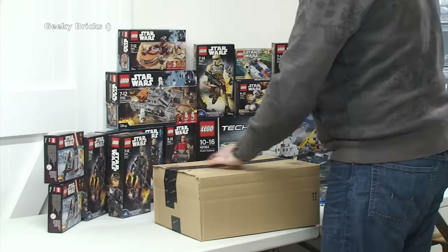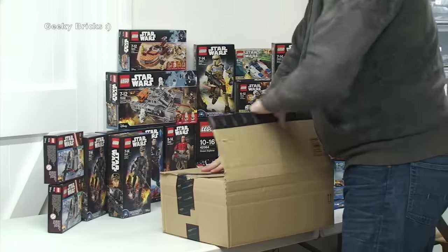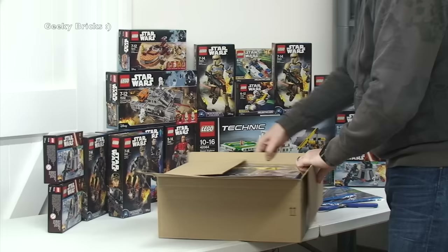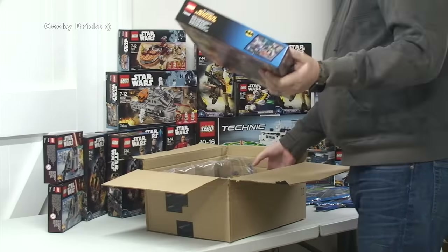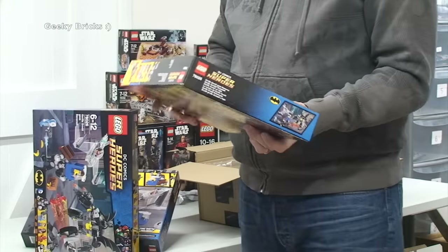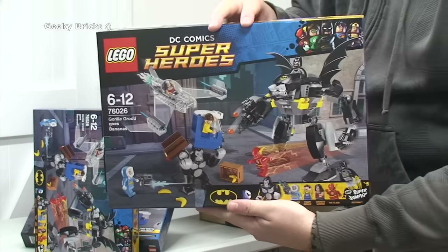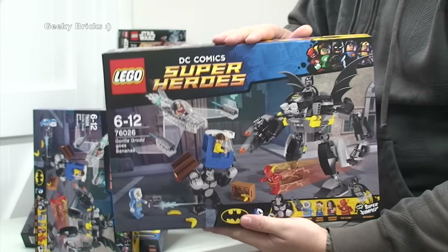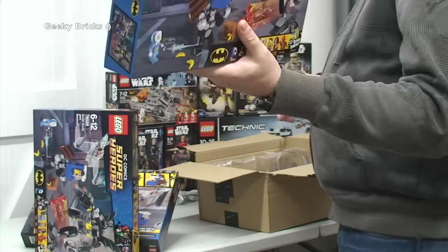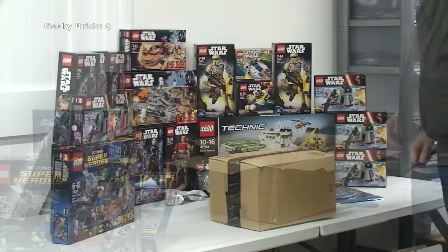The second Amazon box is now on the table. In here we have one, two, three — 76026, Gorilla Grodd Goes Bananas, DC Comics Superheroes. We've got three of these sets; they were on special offer on Amazon at around 50% off, so I picked up the maximum I could — three sets. These will be for my BrickLink store for future investment purposes.